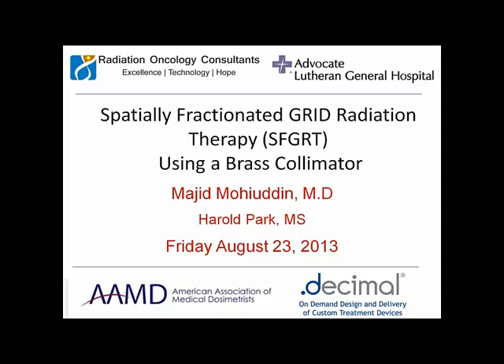I'm a radiation oncologist with Radiation Oncology Consultants, a large private practice group in the Chicago area — about 22 doctors at 15 hospitals. We have a whole range of modalities available, including gamma knife, cyber knife, proton, tomotherapy, and HDR. One of the things I bring to the group is this technique called spatially fractionated grid radiation therapy, which is a novel yet very old technique.